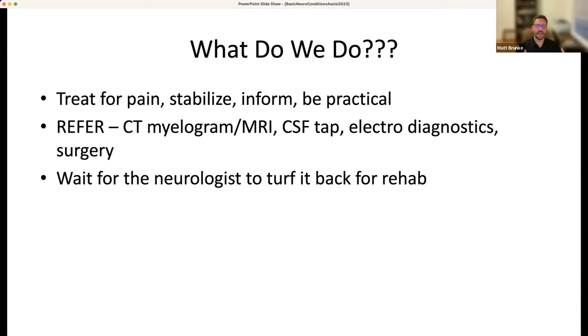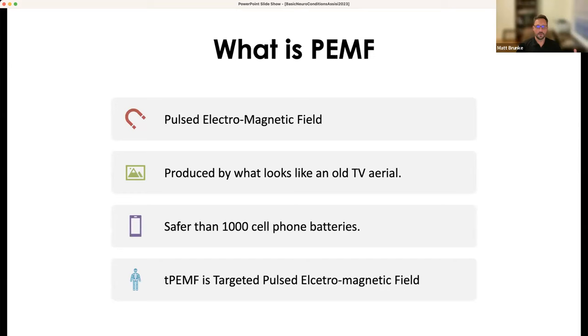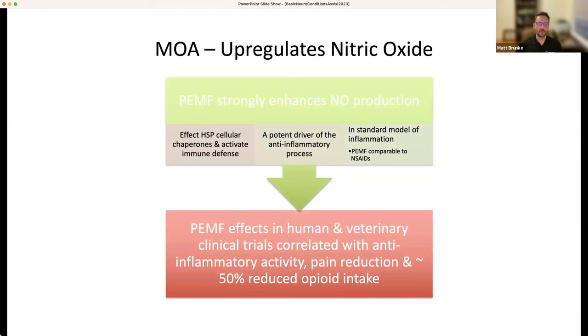Beyond diagnostics, treat for pain, stabilize the patient, have honest conversations with owners, and get in touch with your local neurologist about advanced imaging. Once they figure it out, they'll punt it back to rehab. One modality I love is pulsed electromagnetic field therapy — PEMF. This is what's produced by something like an old TV antenna. It's actually safer than a thousand cell phone batteries, and it works by upregulating nitric oxide. In both human and veterinary literature, it provides anti-inflammatory and pain reduction through different mechanisms of action.